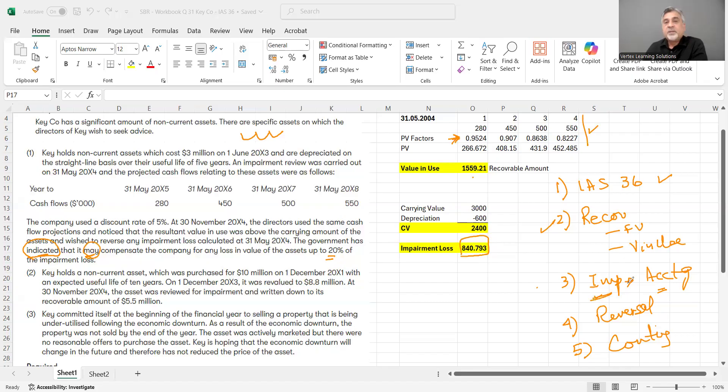Regarding accounting treatment: under IAS 16, non-current assets can be measured subsequently at either the cost model or the revaluation model. If measured at cost model, the impairment is charged directly to profit and loss. Since this asset was measured at cost model, the impairment of £840,000 should be straight charged to the profit and loss account.